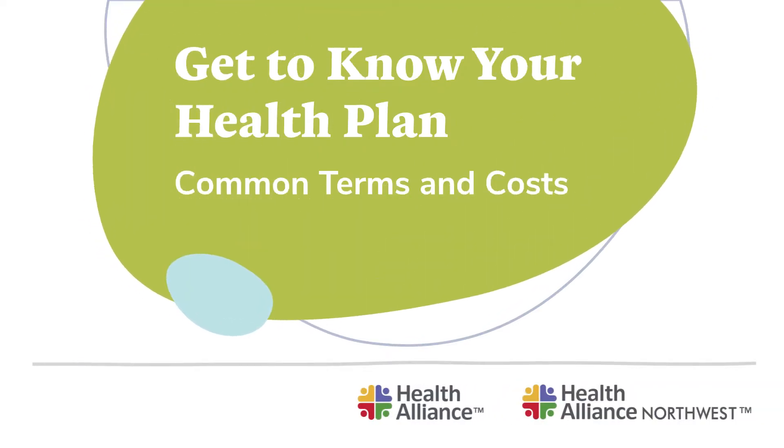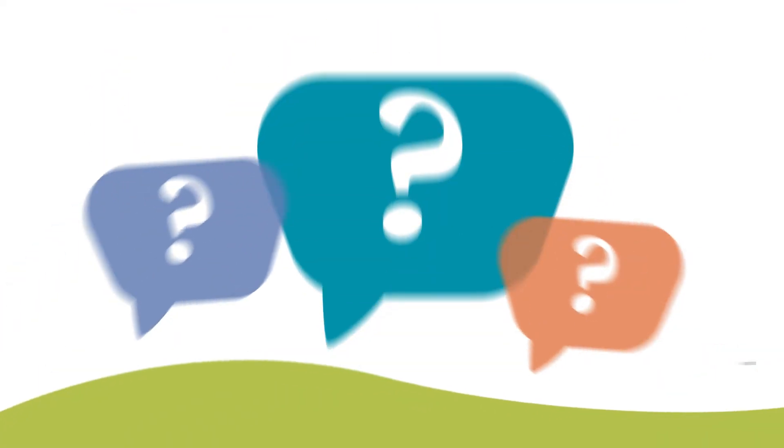Hi there! We know health insurance can be confusing. We're here to help you understand all those funny-sounding terms and to cut through the confusion on costs and payments.